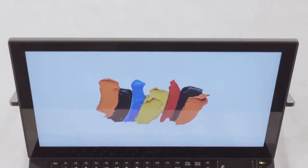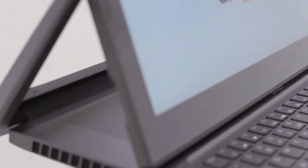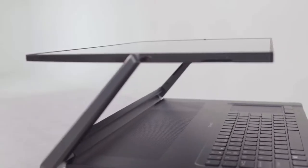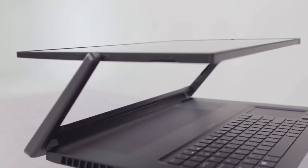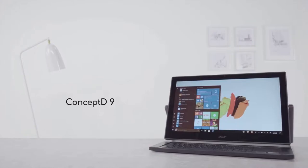With its flexible form factor, top-class performance and stylish design, the ConceptD 9 is a powerful workmate for creators, providing a superior design work experience. ConceptD — let creators be creators.